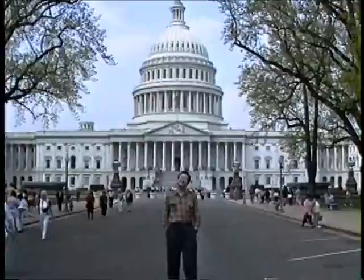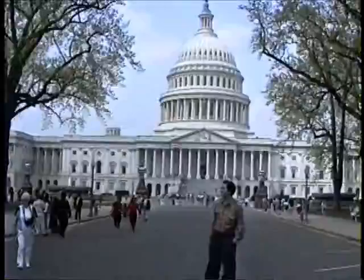Right now we're at the Capitol. Here's Dave at the Capitol, and there's the Capitol behind Dave. It's Sunday morning and we've got more sights to see in Washington before we leave at 9 o'clock.